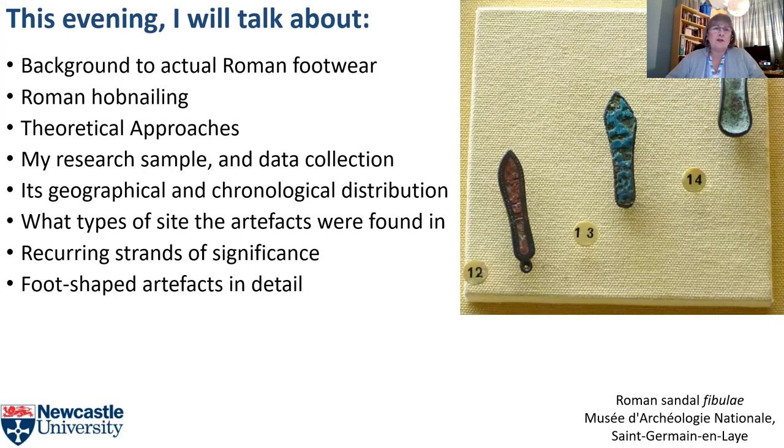I'm going to give a little bit of background to actual Roman footwear and Roman hobnailing. I'll go quickly through my theoretical approaches. I'll talk about my research sample and my data collection, the geographical and chronological distribution of the foot-shaped artefacts, what types of site they were found in, and the recurring strands of significance that I found, and then discuss my artefacts in a little bit more detail.